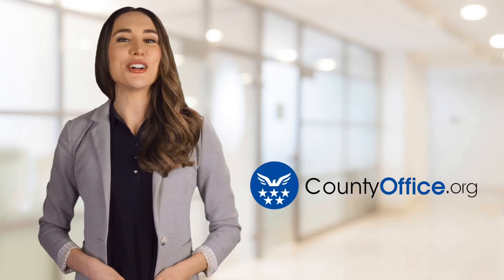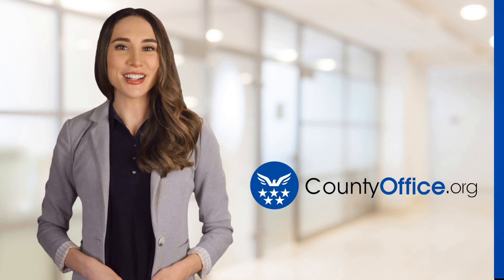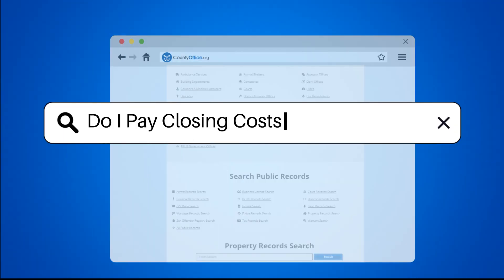Welcome to County Office, your ultimate guide to local government services and public records. Let's get started. Do I pay closing costs on a refinance?